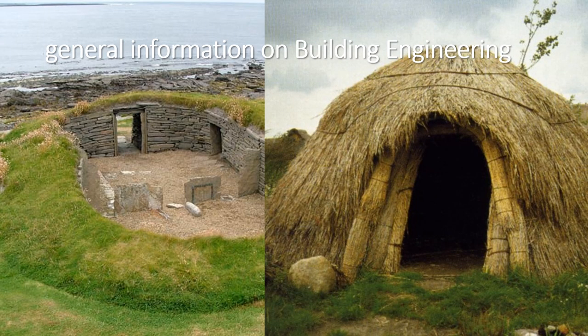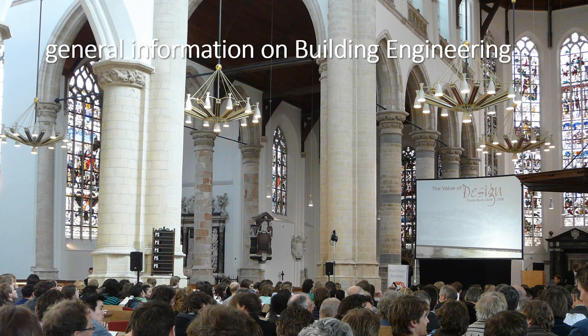Buildings have always been an important part of human society. From the moment that humans changed their lifestyle from nomadic into settling, buildings became a necessity — a necessity that has been growing in complexity ever since. The art of construction has developed to an impressive level over the centuries, as clearly demonstrated by this old cathedral in Delft.